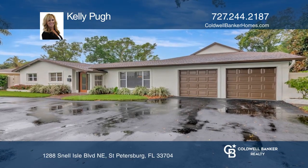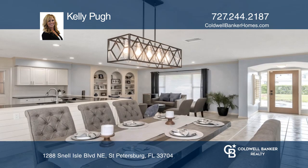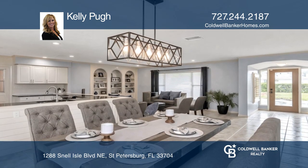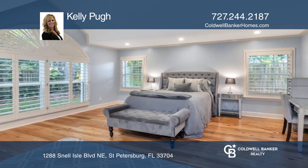This beautifully updated four-bedroom, three-bath home is waiting for you. Multiple living and dining spaces surround the large kitchen. This home offers a split floor plan with a large primary suite that features vaulted ceilings.